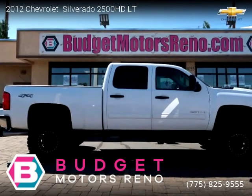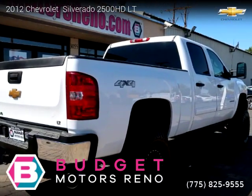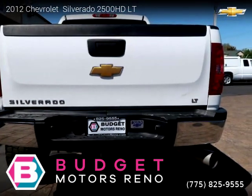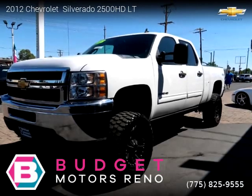This vehicle is a 2012 Chevrolet Silverado 2500 HD LT with 112,193 miles. Brought to you by Budget Motors Reno. This Chevrolet is a four-door vehicle with eight cylinders. For more information please visit us at BudgetMotorsReno.com or call us at 775-825-9555.